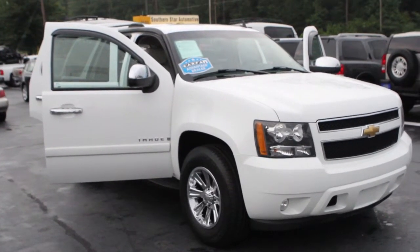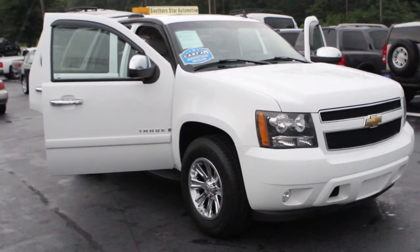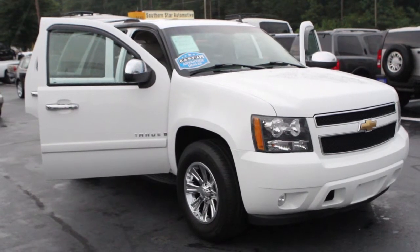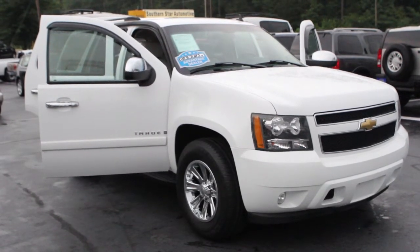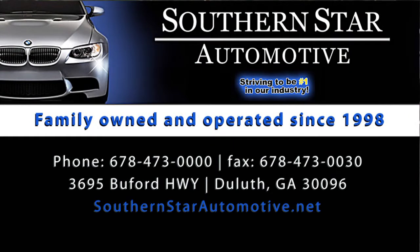So there you have it. It's a 2007 Tahoe LT model, new body style, 5.3 liter V8, loaded, good tires, good Carfax history. Remember folks, you can visit us on the web at southernstarautomotive.net. We do have financing available for subprime, prime, and super prime credit. We're looking forward to meeting you — come on out, we'd love to serve you.